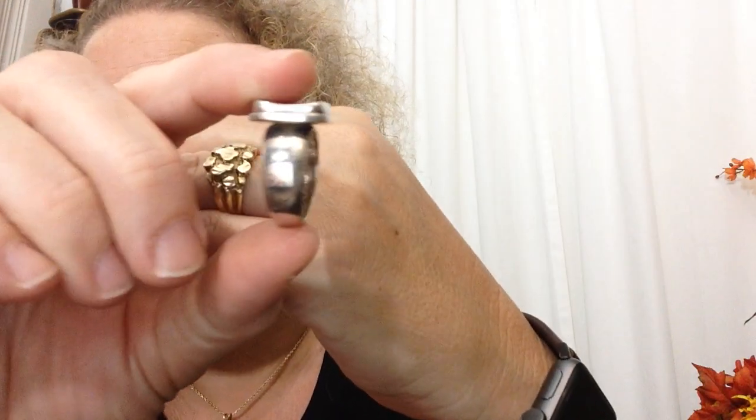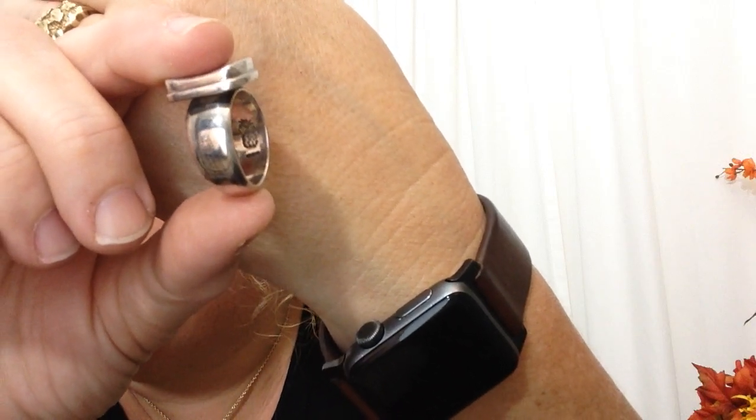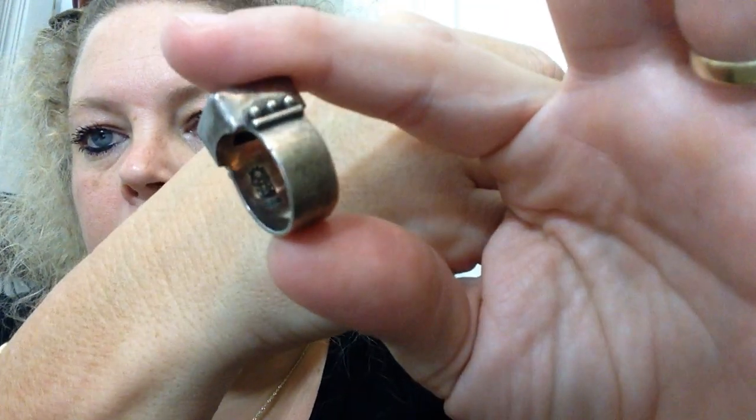I can't figure out who makes this ring, but it does say 925 and I was excited to get that for one dollar. I also picked up this one for one dollar — it has got the same mark in it. I will continue to hunt to find out what they are, but I knew they are good quality — they are heavy rings.